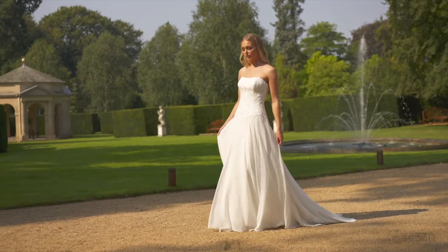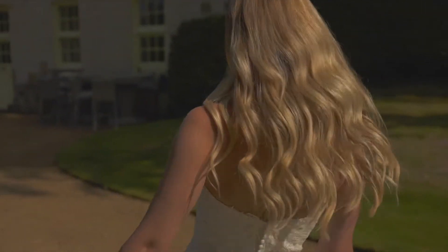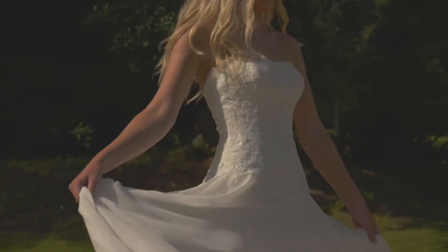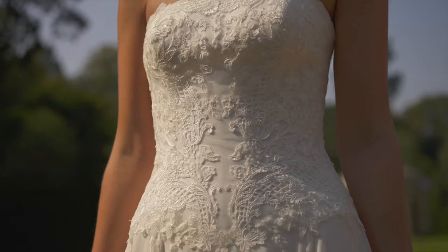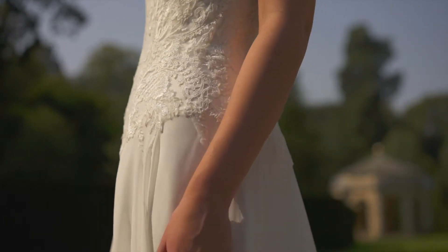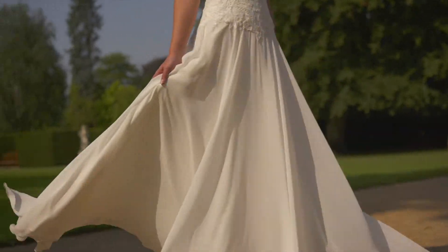Style 44330 is a classic and timeless A-line that features a modified sweetheart neckline. It's complemented with a basque waist that leads to a lightweight chiffon skirt. The romantic look is detailed with Venice lace appliqués placed along the bodice and it's finished with a simple sweep-length train.